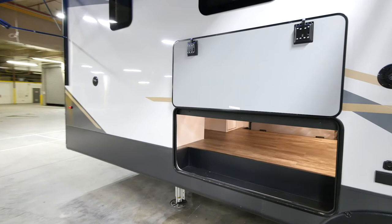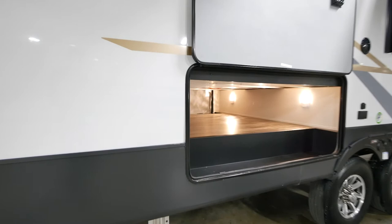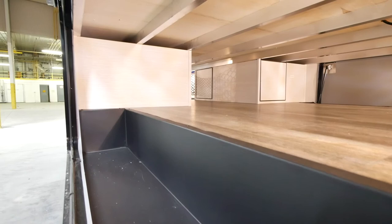As we move over here, you'll notice one fantastic feature on every 371 floor plan: our exterior storage. Every front living floor plan comes with this huge storage that basically starts from right here and runs all the way to the back of the fifth wheel. This is all usable space and you can load up whatever you're wanting to take on the road.